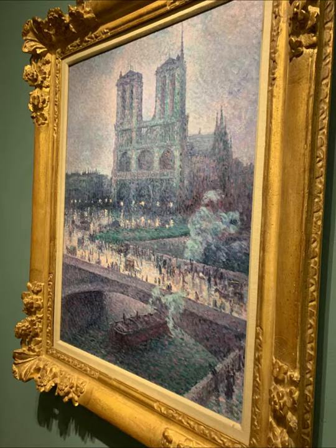Maximilian Luce was an anarchist but a lover of Paris and the French people, which led to this painting. In his painting are people from all walks of life, including an elderly woman with a child, servants, dancing vagabonds, and some high society people.